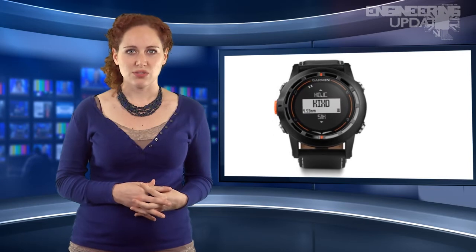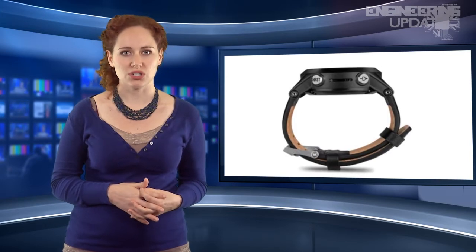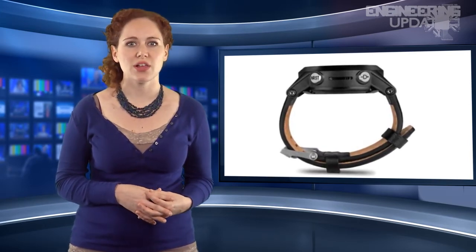The watch also boasts a highly sensitive WAAS GPS receiver with USB interface, 20 megabytes of memory, and even a thermometer to keep track of the wearer's temperature. The customizable display allows the wearer to choose from GPS ground speed, distance to waypoints or airports, estimated time of arrival, compass bearing, and glide ratio, among others.